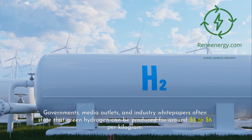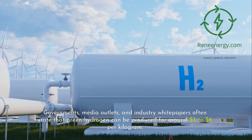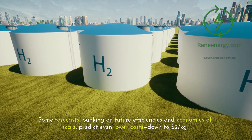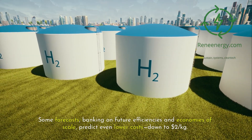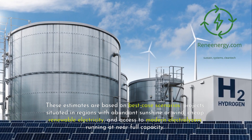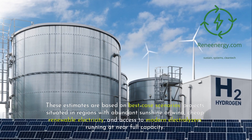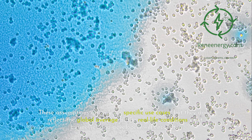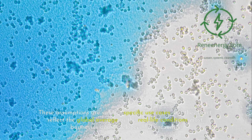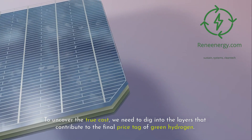Governments, media outlets, and industry white papers often state that green hydrogen can be produced for around $3 to $6 per kilogram. Some forecasts, banking on future efficiencies and economies of scale, predict even lower costs. These estimates are based on best-case scenarios — projects situated in regions with abundant sunshine or wind, cheap renewable electricity, and access to modern electrolyzers running at near-full capacity. But they don't reflect the global average or real-life conditions most businesses will encounter.